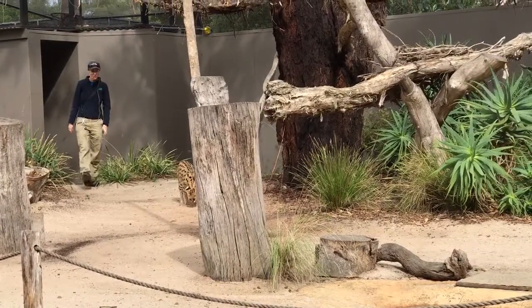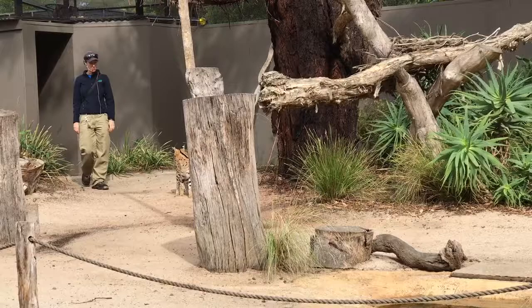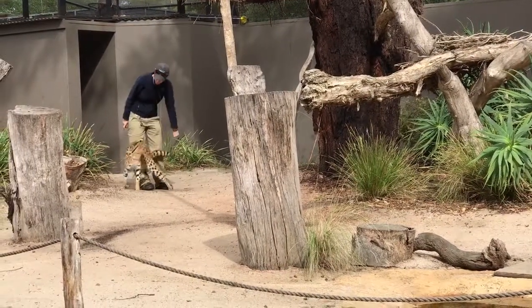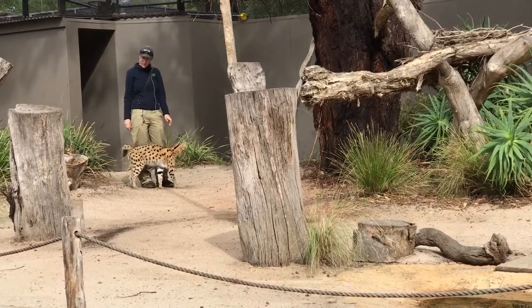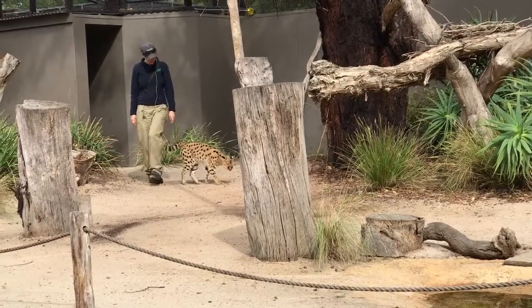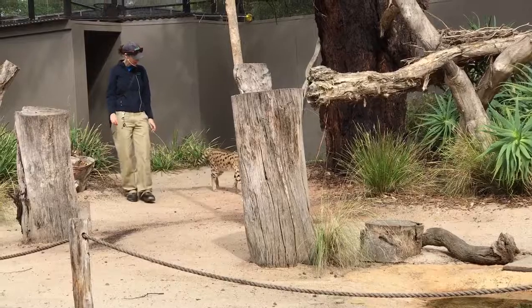This here is Nunky. She's one of two servals that we have here at Werribee Open Range Zoo. We have Nunky and her sister Marili. Marili was actually due to come out today and join us. However, she was pretty happy under her heat lamp this morning and didn't want to come. So Nunky was very keen, so here we are.